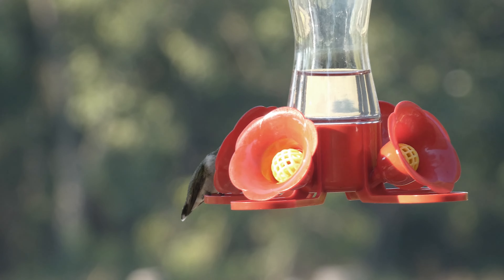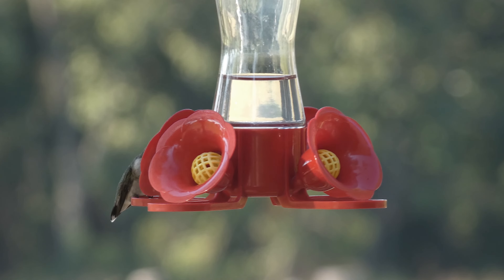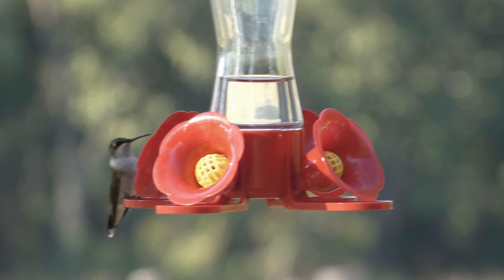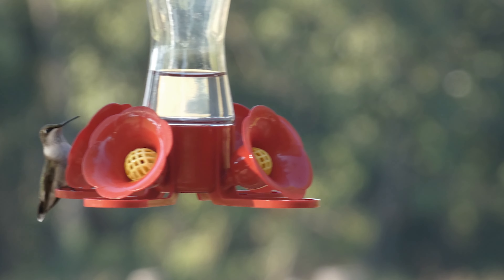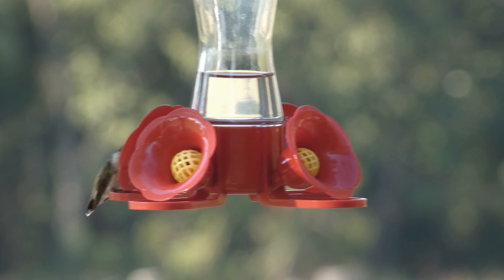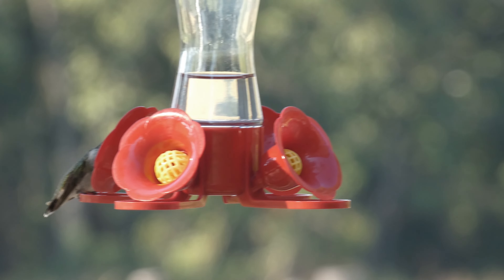Hummingbirds have the largest brain relative to body size of all birds. They also have the largest heart per body size of all animals. A hummingbird's tongue is like a straw, with which they can draw out a lot of nectar — which is a good thing, because they must consume two times their own body weight in nectar each day. While in flight, the ruby-throated hummingbird's wings beat about 53 times per second. A hummingbird's heart can beat more than 1,000 times in a single minute. When sleeping, their heart rates are much reduced to anywhere from 50 to 180 beats per minute. At rest, like when perched on a tree branch, a ruby-throat will take 3 to 4 breaths per second.